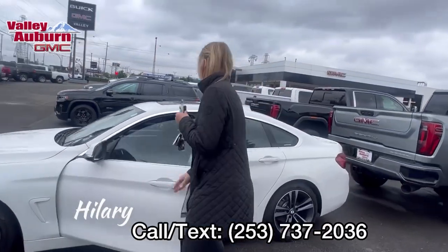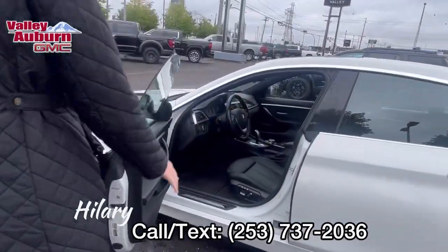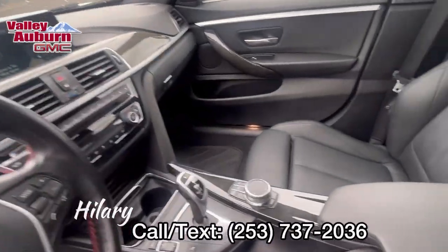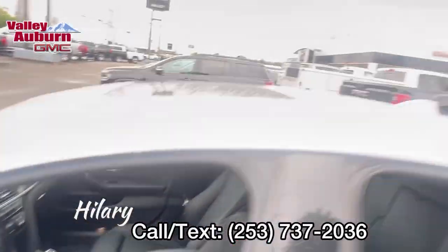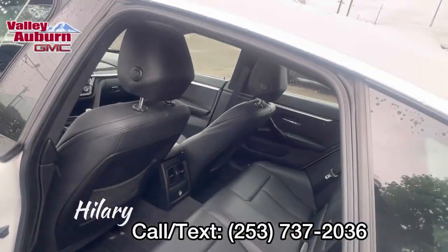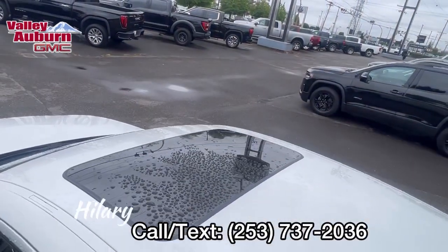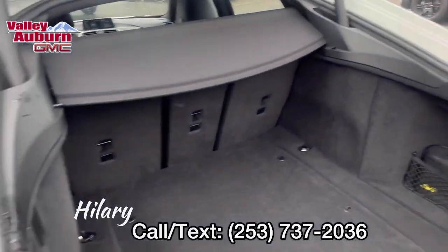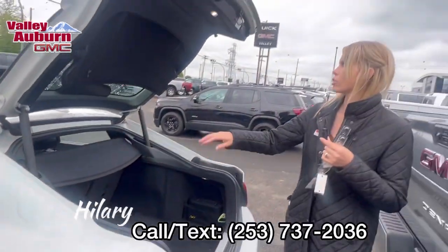So when you come in here, you got the leather interior, a little music, floor liners throughout. Sunroof there. You got the cargo cover and tons of space, especially for a sedan.